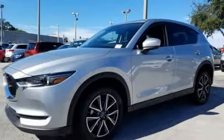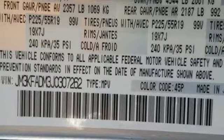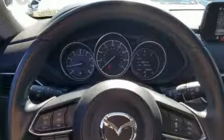Power heated mirrors, external memory control, express open sliding and tilting sunroof, advanced keyless entry, and integrated navigation system with voice activation.